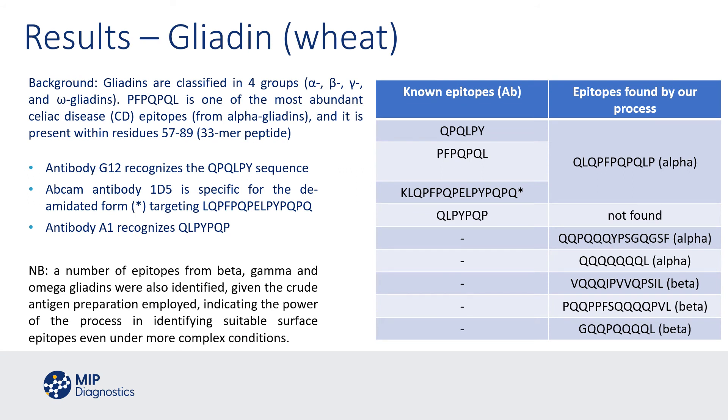We also looked at gliadin. Gliadins are classified into four groups, one of which — the alpha gliadin — is specifically linked to celiac disease, and there is a very specific 33-mer peptide associated directly with celiac disease. Using our process, we assessed a fairly crude composition of the different forms of gliadin and found a number of alpha sequences. Beta sequences were also discovered. We compared these to commercially available antibodies: antibody G12 recognizing one specific sequence, Abcam antibody 1D5 for a deamidated form, and antibody A1 recognizing another sequence. Our main alpha epitope overlaps with a number of those known epitopes.